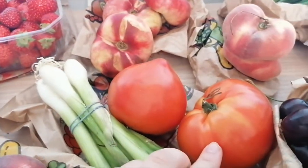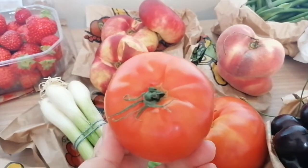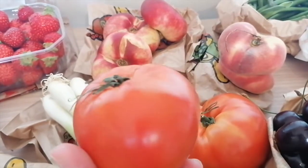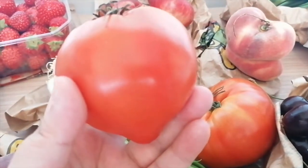Tomatoes — specifically the coeur de boeuf, which roughly translates to beef hearts in English. These are best enjoyed in a simple salad. So good.